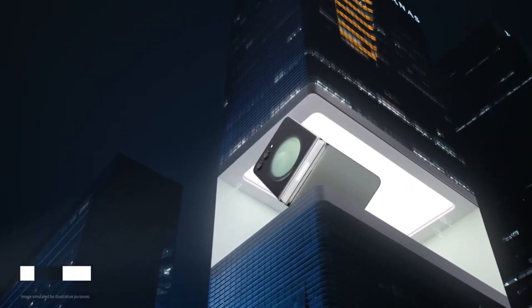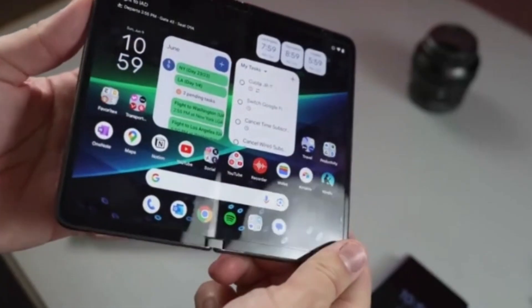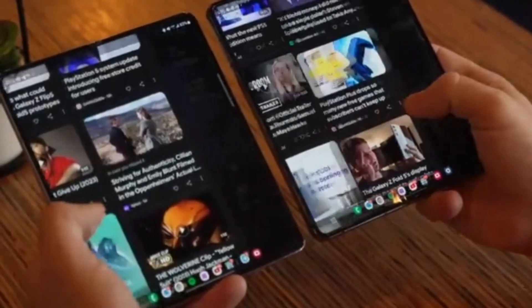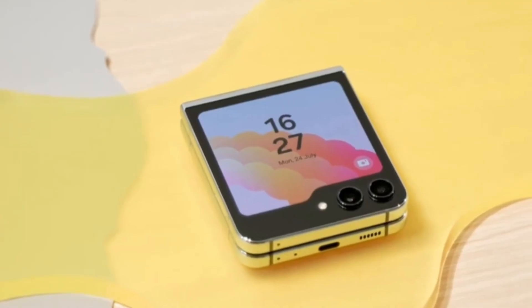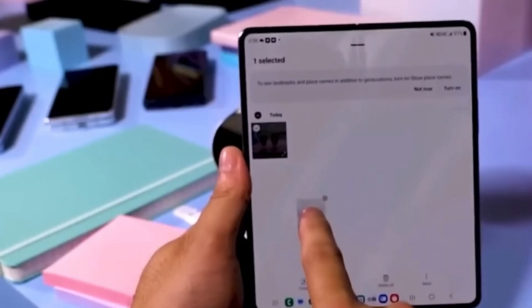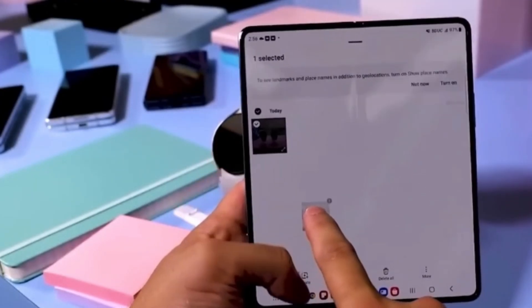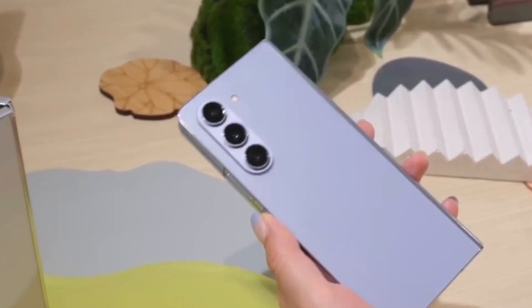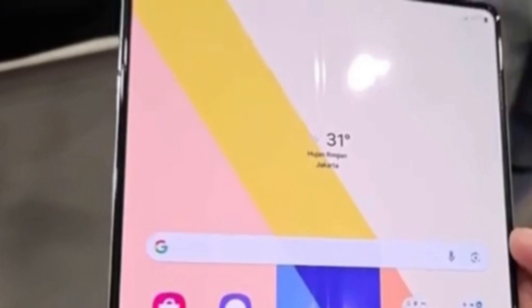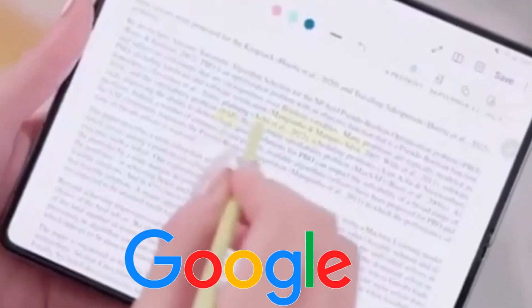Today we're diving deep into the exciting world of foldables, specifically the brand new Samsung Galaxy Z Fold 6. Samsung recently unveiled this powerhouse device alongside its foldable sibling, the Z Flip 6. But wait, there's more — Google is joining the party by optimizing some of its popular apps to take full advantage of the Z Fold 6's unique form factor. So if you're considering this foldable beast, or you're just a tech enthusiast like me, let's see what Google has cooked up.